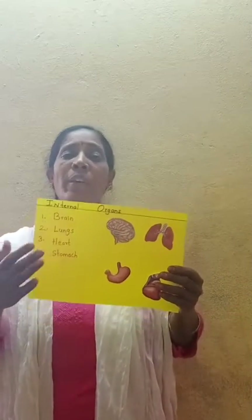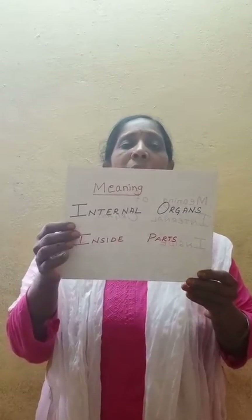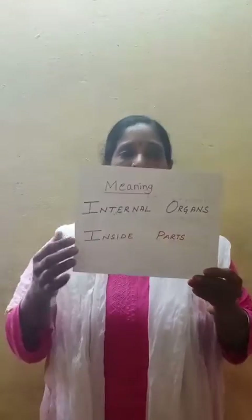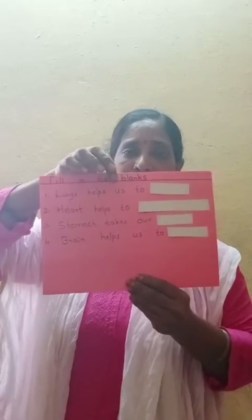These are only a few internal parts — just four — that I am teaching you now. In further classes you can learn more about internal organs. Internal organs means inside parts. Now I have done a worksheet for you. Look here all of you — fill in the blanks.